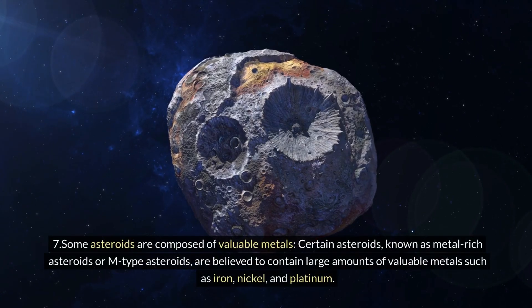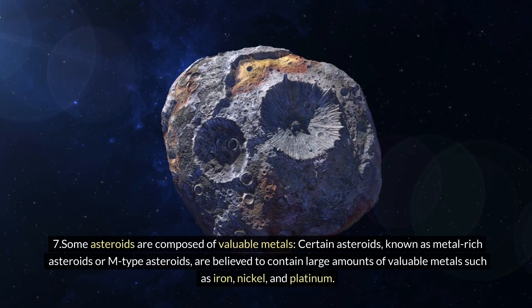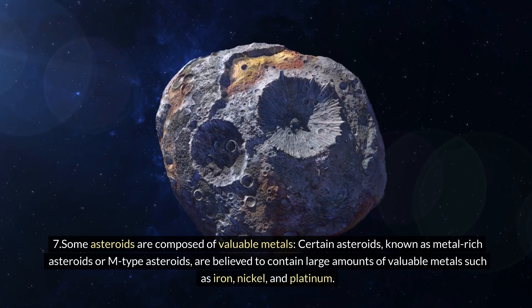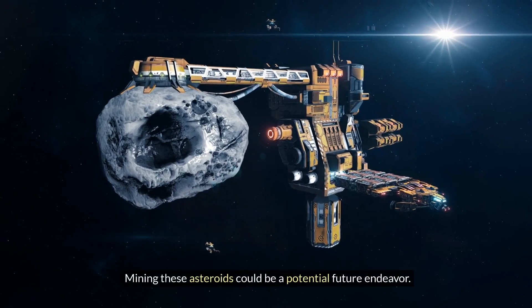Seven: some asteroids are composed of valuable metals. Certain asteroids, known as metal-rich asteroids or M-type asteroids, are believed to contain large amounts of valuable metals such as iron, nickel, and platinum. Mining these asteroids could be a potential future endeavor.